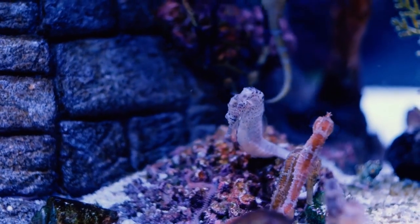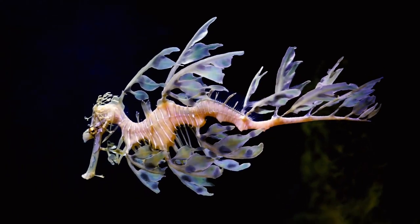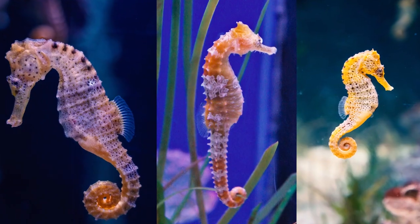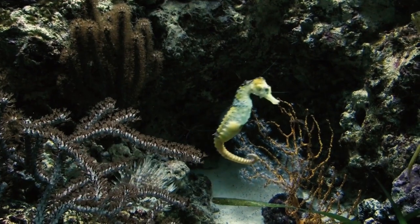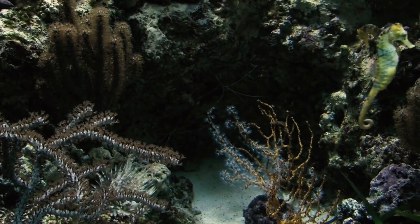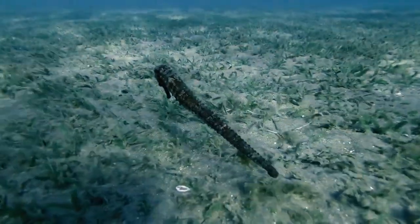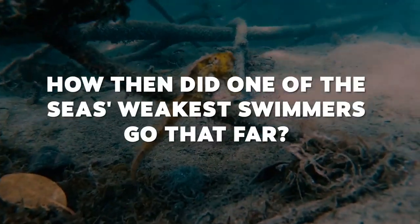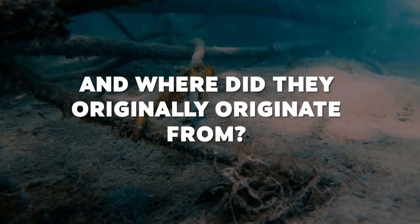Seahorses are among the most unusual and fascinating animals that Mother Nature has to offer. They are beautiful in particular because of their vibrant colors. An animal that is better equipped to cling to a stalk of coral or a blade of seagrass than to swim great distances may find it difficult to swim in the wide ocean. How, then, did one of the sea's weakest swimmers travel so far, and where did they originally originate from?